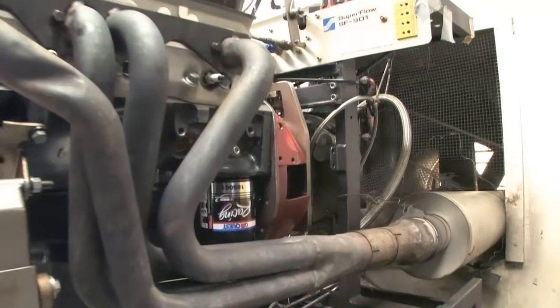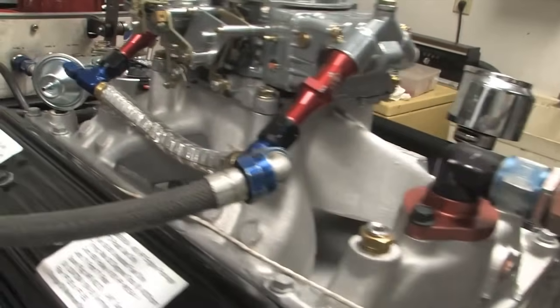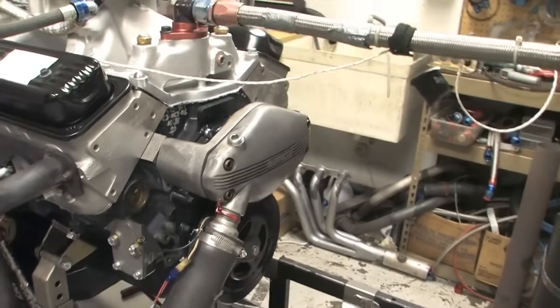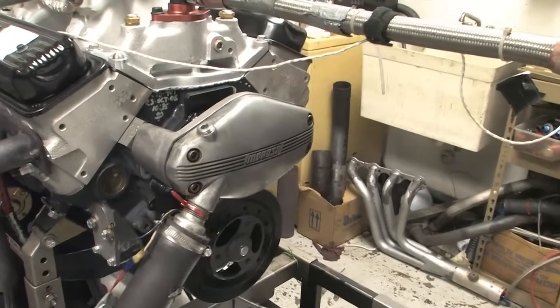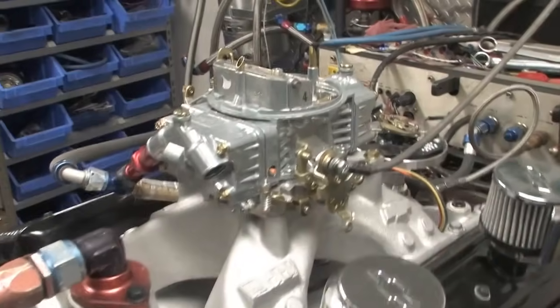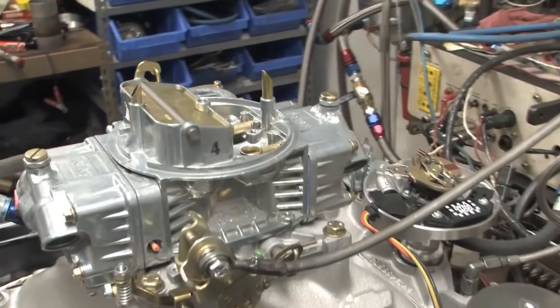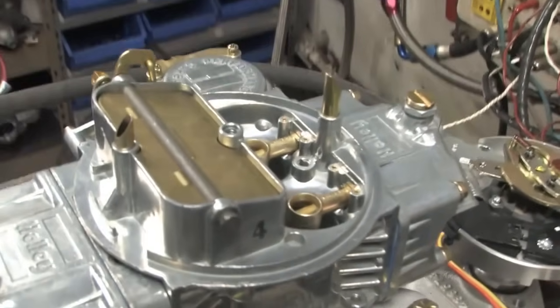The engine comes equipped with flat top pistons producing 9.6 to 1 compression and an aluminum single plane intake for racing. GM rates the output at 400 horsepower and 400 foot pounds of torque. We outfitted the 604 with a highly traditional style 750 CFM 4-barrel with manual choke and vacuum secondaries.